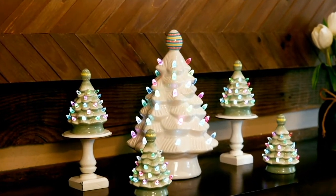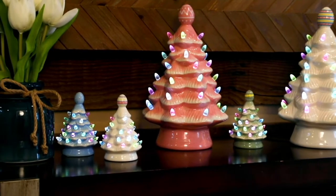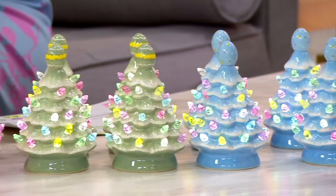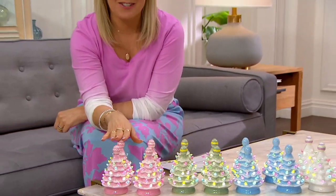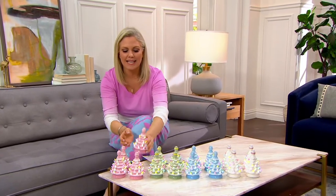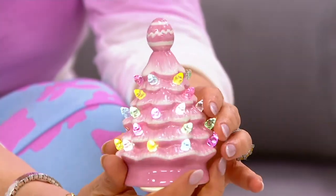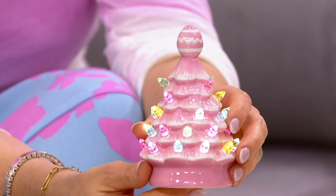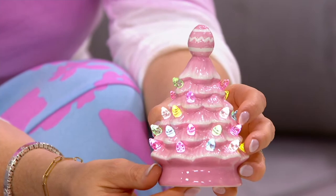This comes to us from Mr. Cottontail, which if you know Mr. Christmas and their nostalgic trees — they're made of ceramic, they light up, they are incredibly popular around all of the holidays, now including Easter. Mr. Cottontail is a division of Mr. Christmas, and they're giving us the trees in pastel colors with a little egg on top. You're getting a set of four, so you can break them up and gift them, play with them, and decorate with them throughout your Easter or springtime tablescapes.